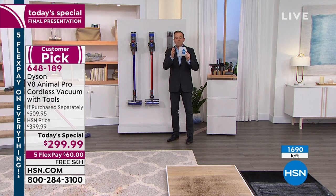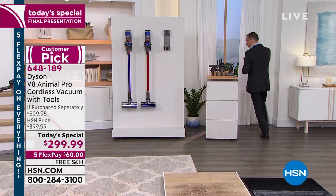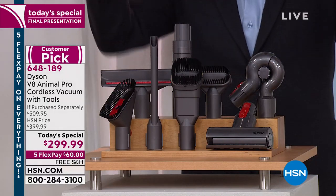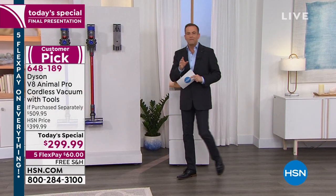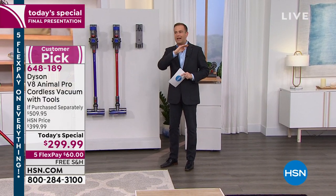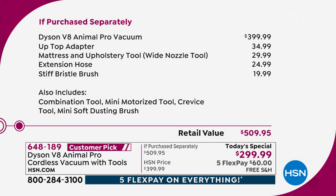On Dyson.com this vacuum comes with four tools, but we're going to double the tools — one, two, three, four, five, six, seven, eight — that's an additional $110 value. With a total if purchased separately of over $500, for this one day we've sliced that to $299. That's why over 11,000 people have said 'I need this.' HSN will pay the shipping and handling and spread the cost over five months at $60 a month.